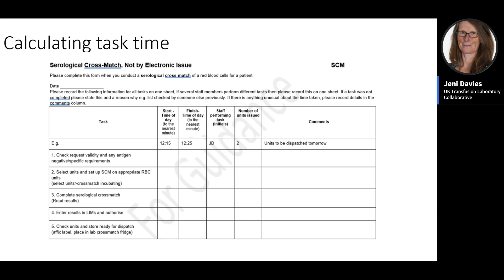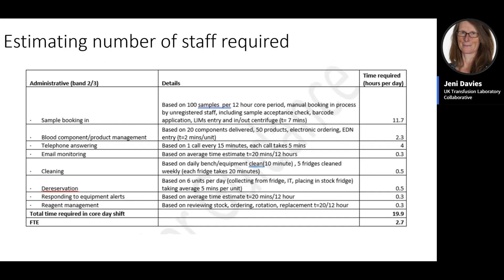For tasks not performed every day, estimate time by considering frequency and duration. Once all task timings are combined with workload figures, you can estimate the number of staff required. An example on the slide shows a band two or three level calculation with a first column listing tasks, a second column showing the number of times each task is done per 12-hour shift, time per task, and a third column showing total time, leading to the full time equivalent staff required daily.